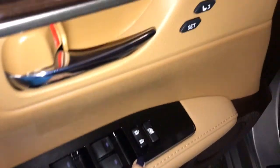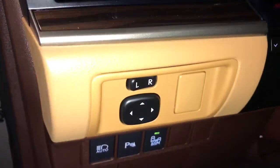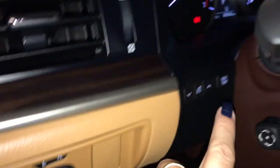Features include power windows, power locks, seat memory, and Lexus scuff plate. On your dash you have power mirrors, auto high beam, park assist, blind spot monitoring, and trip computer.